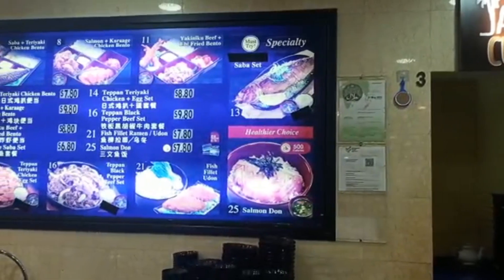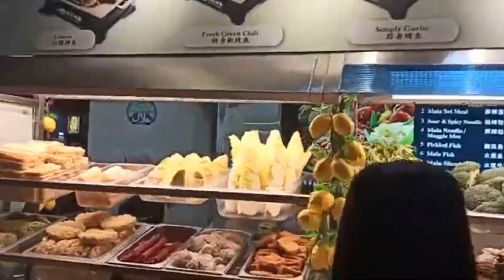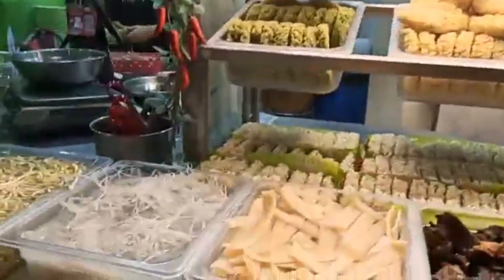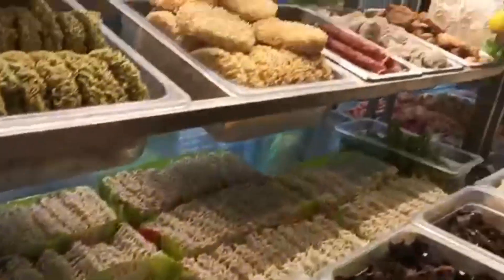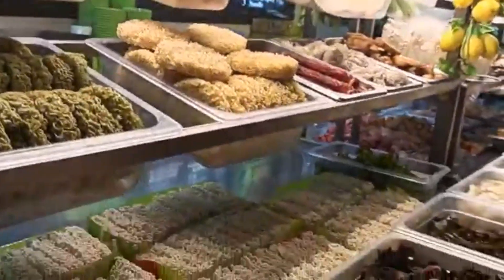Here we have arrived at a Vietnamese cuisine stall. Most Kopitiam have different stores from different countries. So you can see Japanese cuisine over here, you'll get local Singaporean food, and this one is called Mala hot pot.